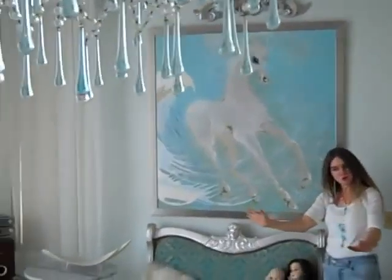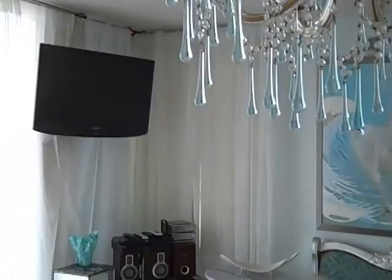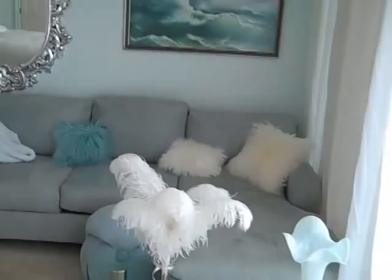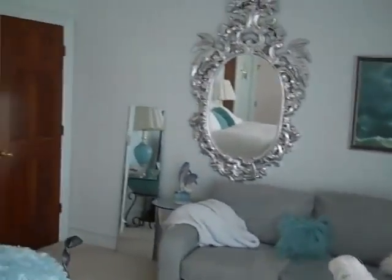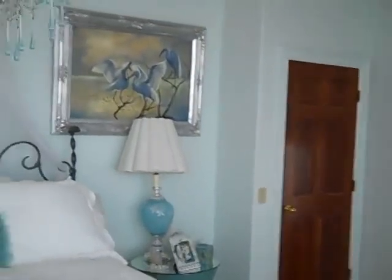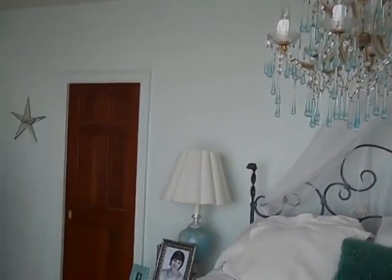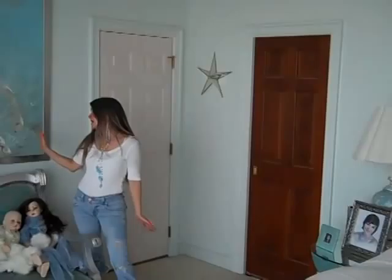As we pan around the room, you'll notice that a lot of these colors have just been drawn out of the painting in very simple ways — the pillows, the cozy throws on the couch and the bed, the flower vases. Even the wall color was drawn out of the colors of the painting.